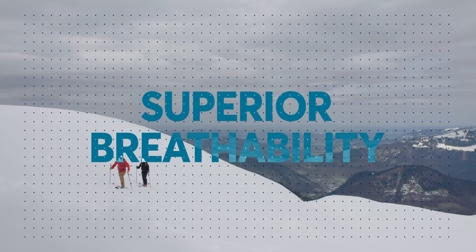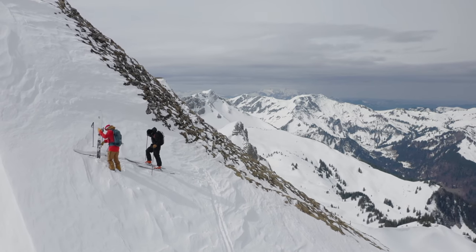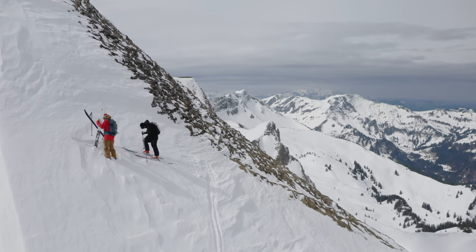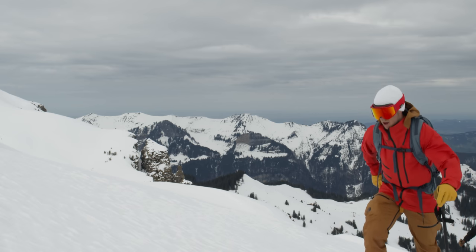The membrane's breathability is far superior to many of its competitors. This increase in breathability theoretically allows you to keep the jacket on for quicker ski touring lap changeovers, and it just keeps you cooler during the warm spring season.